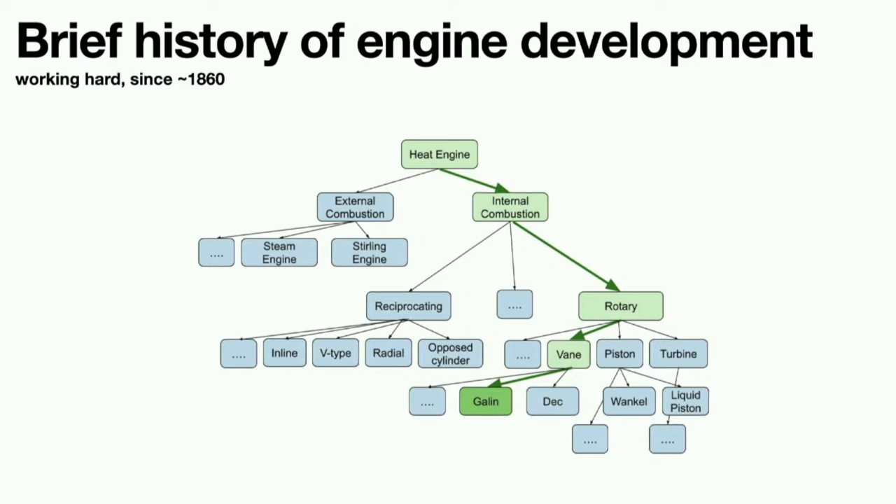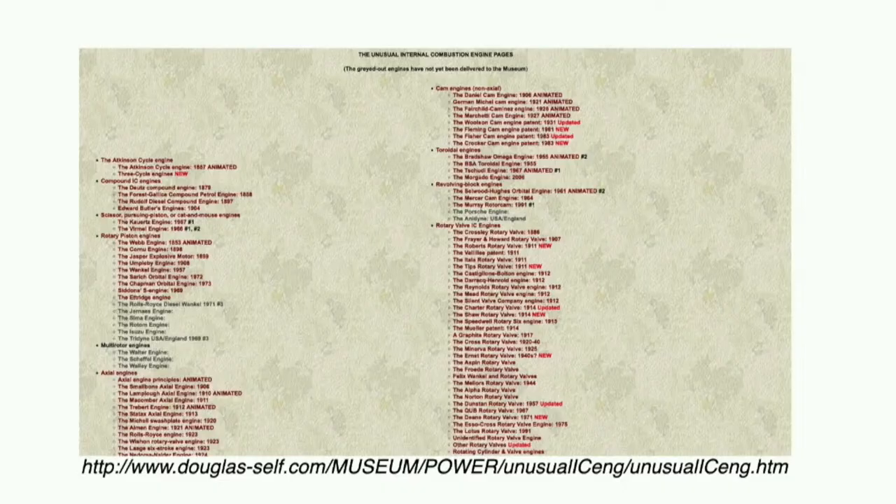Under internal combustion we have reciprocating — which you're familiar with — and rotary. Galen Engine is a type of rotary engine. Under rotary we have, for example, a turbine; a rotating piston like the Wankel engine in the Mazda RX; liquid piston — a great company making engines, really interesting development; and the rotary vane engine. Galen Engine is a rotary vane engine, and we'll go into specifically how it operates. That's just a very high-level view of where we fit into the schema of engine architecture.